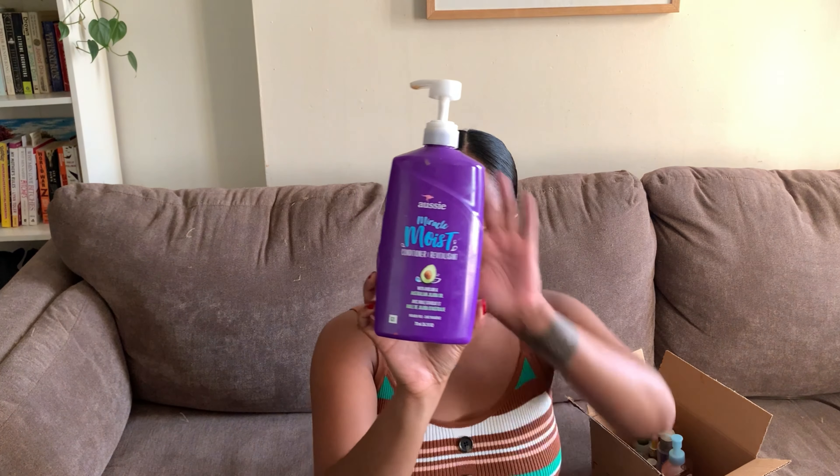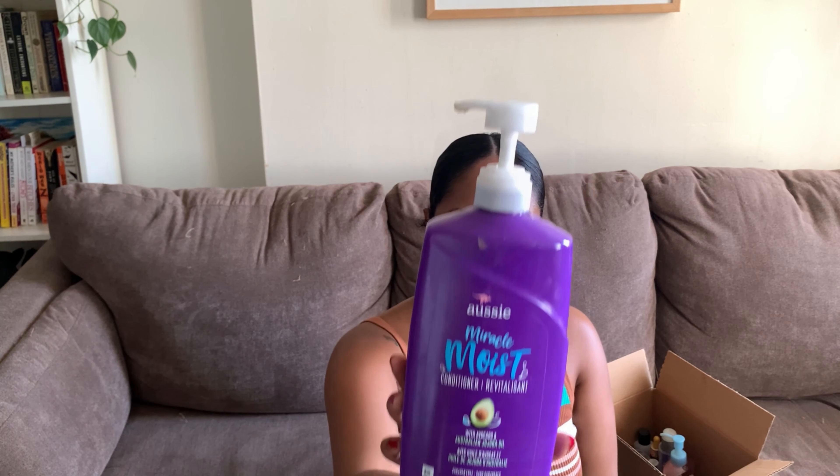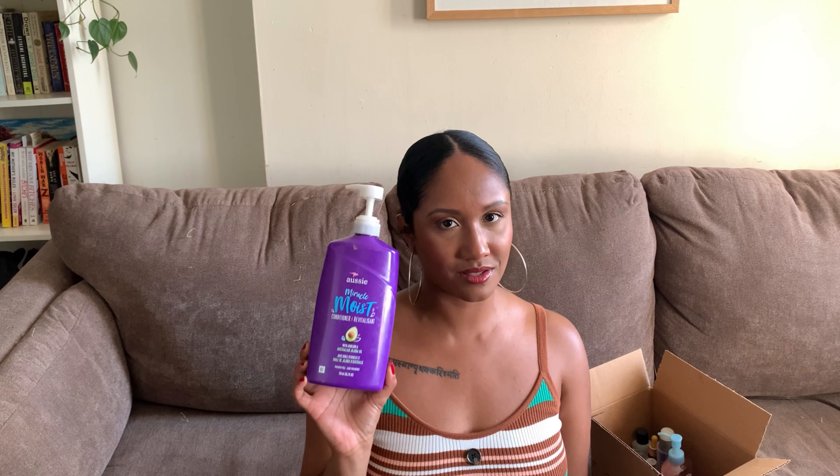Next I have the Aussie Miracle Moist Conditioner — the large size from the avocado line, with avocado and Australian jojoba oil. This is another one of those holy grail lines I've been using for many years. I find it very, very conditioning with a lot of slip, so it's really good for curly girls on a budget. These products are super affordable and very effective. I would absolutely repurchase this product.